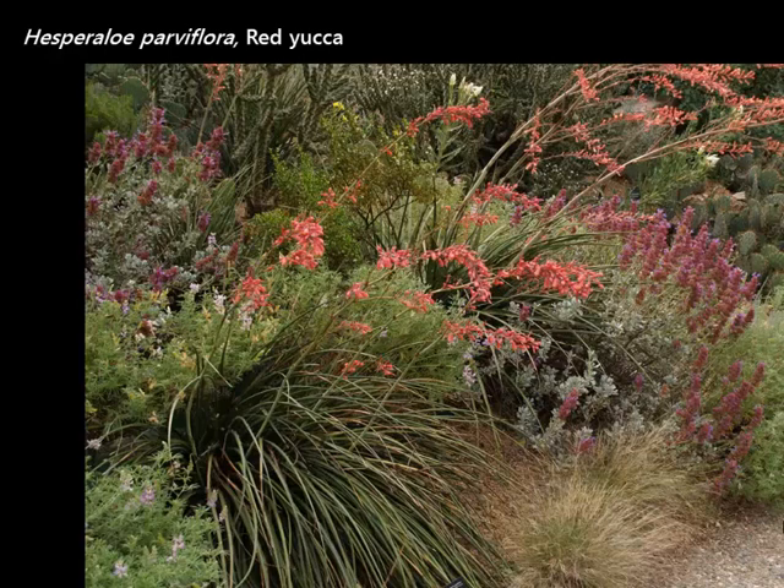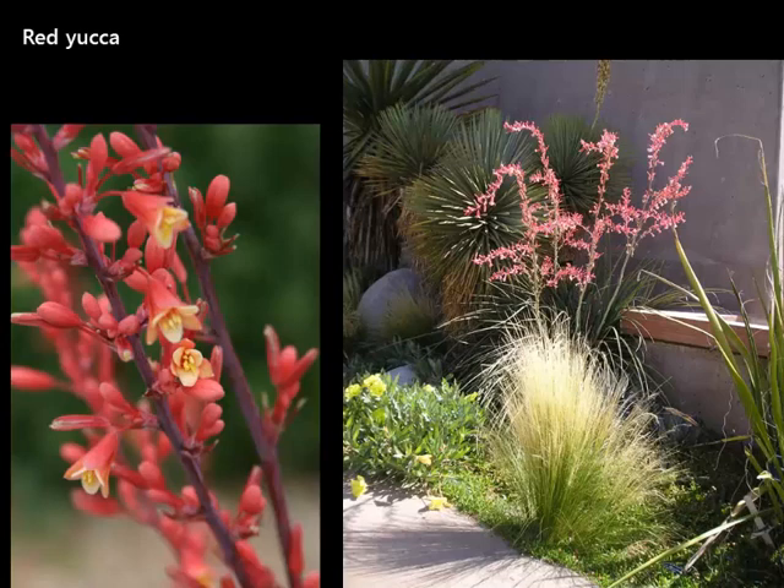Red Yucca — we never thought these were hardy for us, listed as zone 6 or 7, but all of a sudden people started using them and we found out they were hardy, probably zone 5. This is a Texas native adapted to dry conditions but also monsoons. We've found that with some deep watering in July, it'll keep blooming. They start in late May and bloom throughout the summer with a couple of deep waterings during the heat. Wonderful for hummingbirds and other pollinators — the foliage is yucca-like, the flowers are cascading spikes, and hummingbirds will use these as perches to feed.